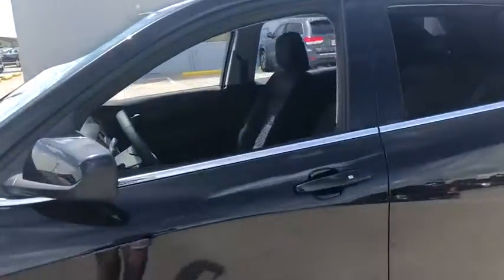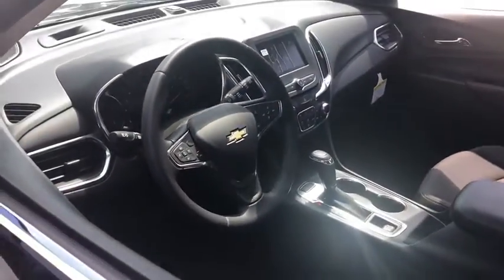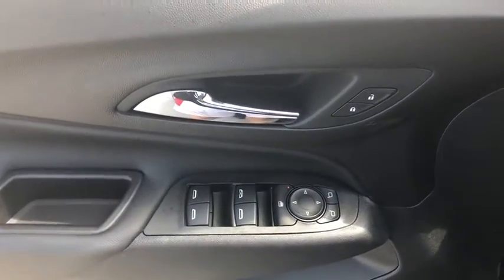Traction control, remote start, dual airbags, power steering, four-wheel disc brakes, fog lights, security system, compass, power windows, rear window defroster, trip computer.